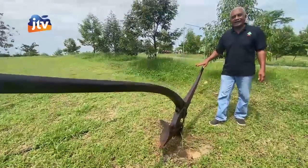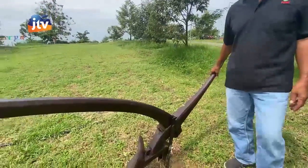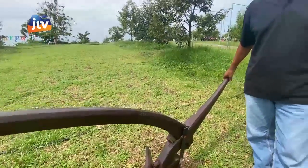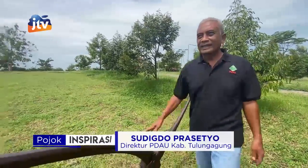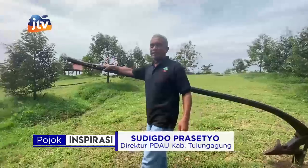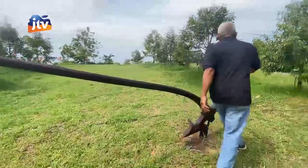Ini namanya luku. Luku adalah alat untuk membalik tanah. Kalau sekarang digantikan dengan jenis traktor. Ini digeret, ditarik oleh sapi di depan sini, dua kanan-kiri, dan pengemudinya di belakang sini.